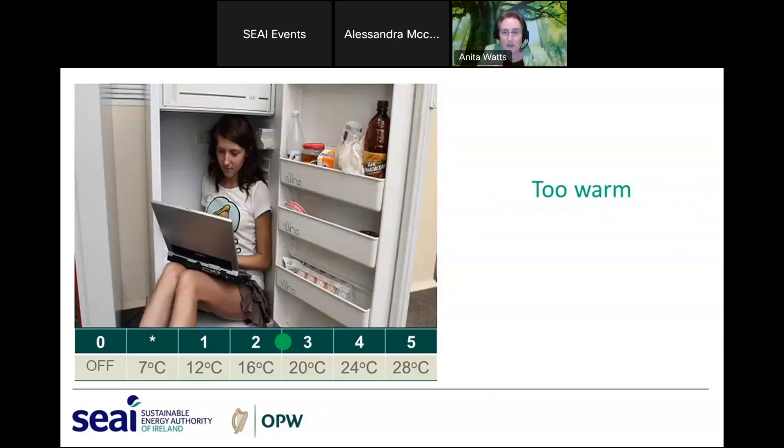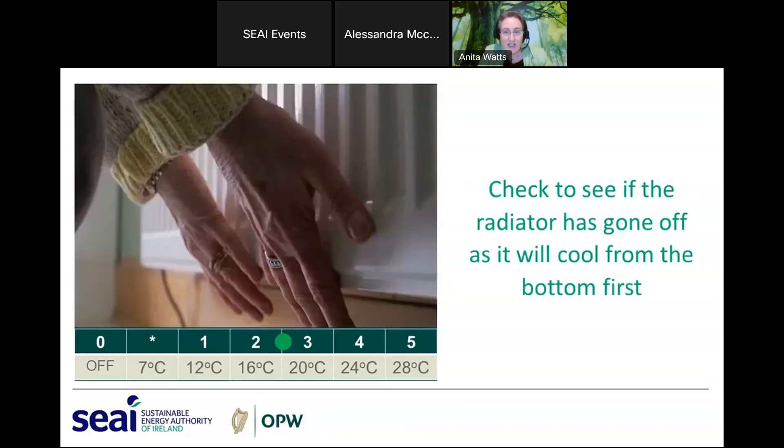If you find the room is too warm, first check that the radiator has gone off by touching the bottom of it — if it feels cool it's switched off, as they go cool from the bottom first. There's no benefit in turning the thermostat down from its sweet spot, as no more heat is being added to the space. Checking whether the radiator is off is also a useful way to confirm the radiator thermostat is still working.